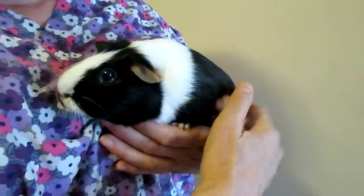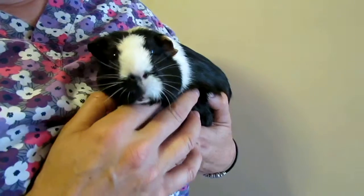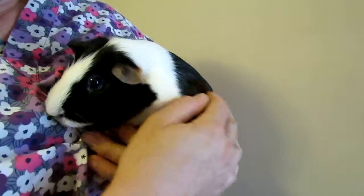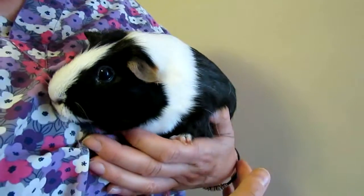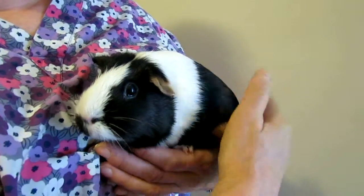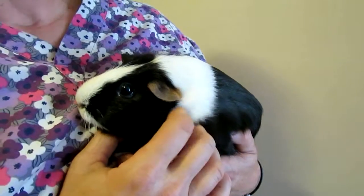Low-maintenance — guinea pigs eat Timothy hay, dark green lettuces like romaine and red leaf, and the occasional carrot or apple slice as a treat. Low-maintenance, no barking, no walking, just cleaning a cage a couple times a week and giving him lots of love.